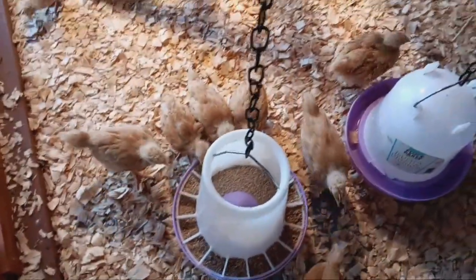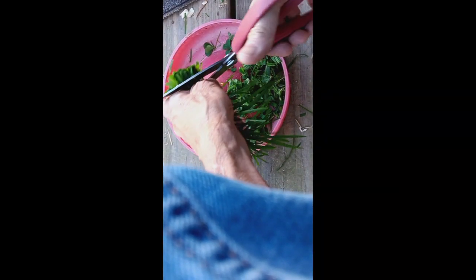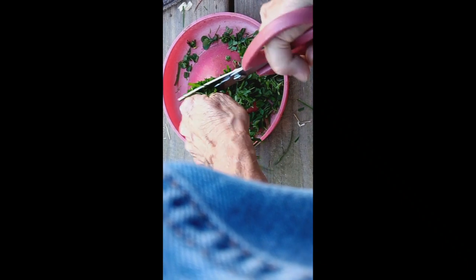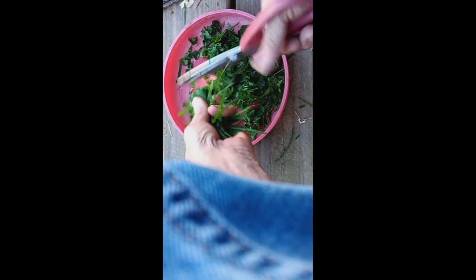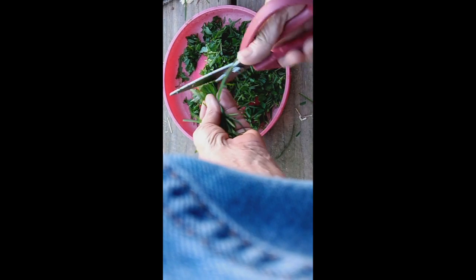Is it lunch time? Okay, let me go check. I got them some weeds here and I always cut everything up real small.